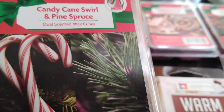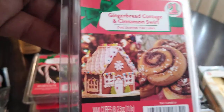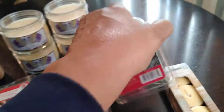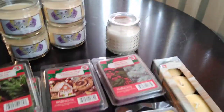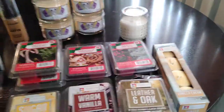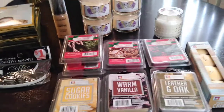This year, Family Dollar had some wonderful Christmas scents! First is candy cane swirl and pine spruce - dual scented wax cubes - I got two packs of those. I also found gingerbread cottage and cinnamon swirl wax cubes. Last but not least, the third scent was holly berries and blue spruce. They're pretty much the same concept as Dollar Tree, and since they're owned by the same company, they're probably manufactured in the same plant. But you have options - you don't have to break the bank to get the same effect for less.